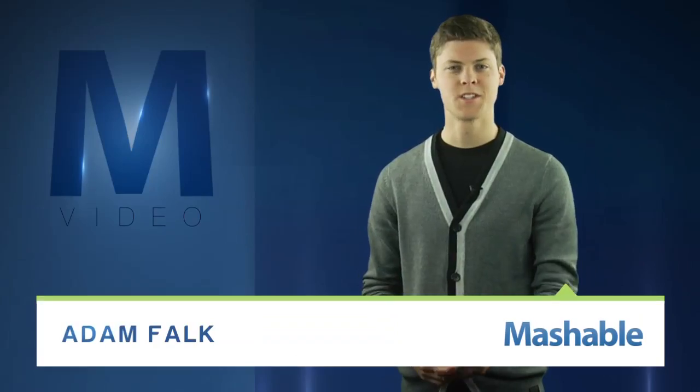For Mashable, I'm Adam Falk. Researchers give new meaning to the term ready, aim, fire.